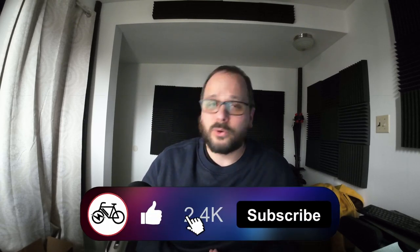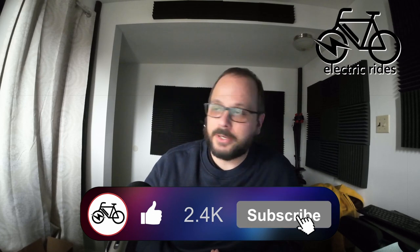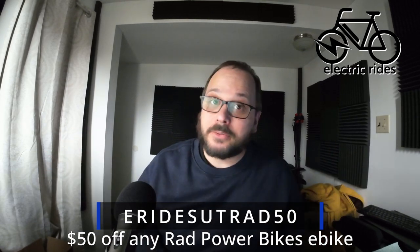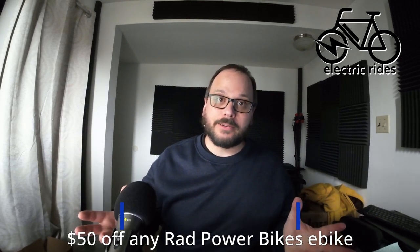Those are all the new stories that caught my eye in March. I appreciate you watching. If you have any comments or thoughts on anything I said, or if I missed anything, let me know in the comments — maybe I'll cover it in 'Things I Missed' for April. I do read every single comment. If you want to buy a Rad e-bike, I have a promo code for $50 off. Otherwise, thank you for watching and keep riding!